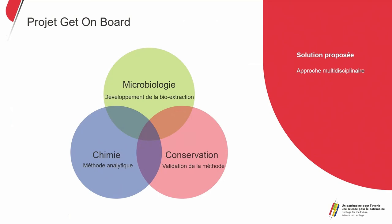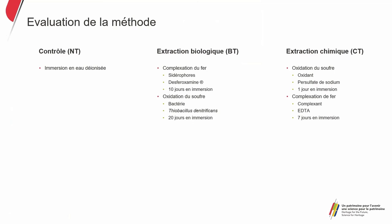What we have suggested is to do a control by keeping the wood in filtered or distilled water, alongside biological extraction and chemical extraction — with oxidation of the sulfur and complexation of the iron. To assess our method, we look at the appearance of the wood after processing, whether there's a risk of damage or degradation of the wood, and whether we've managed to extract the sulfide from the wood using Raman analysis or ICP-OES analysis.